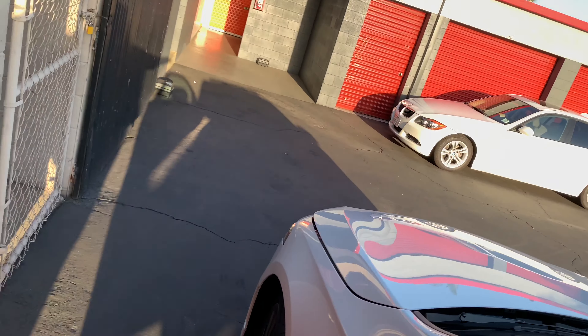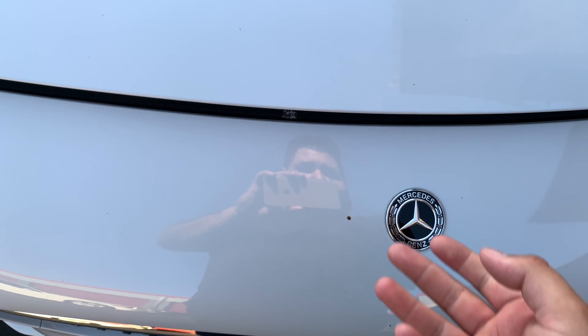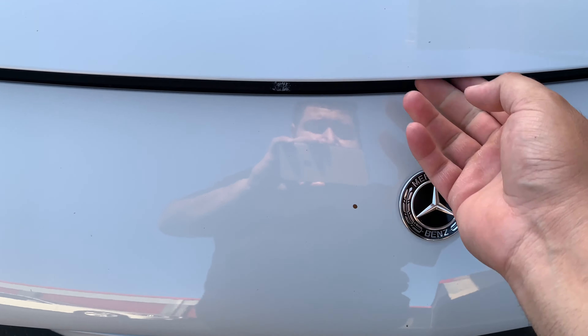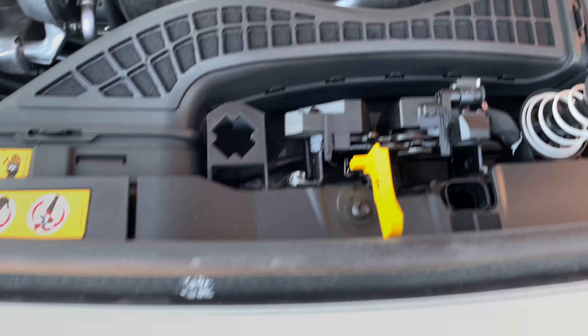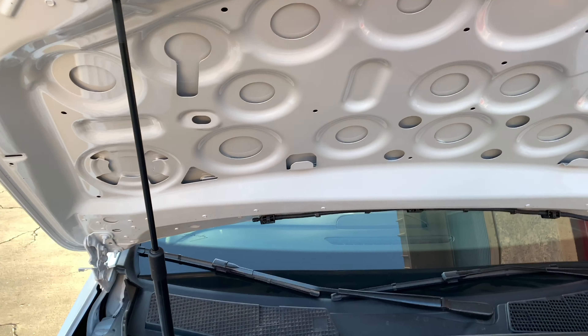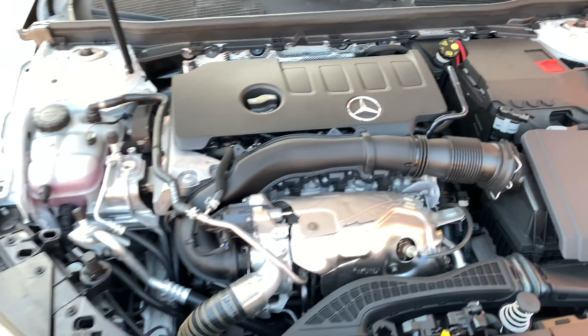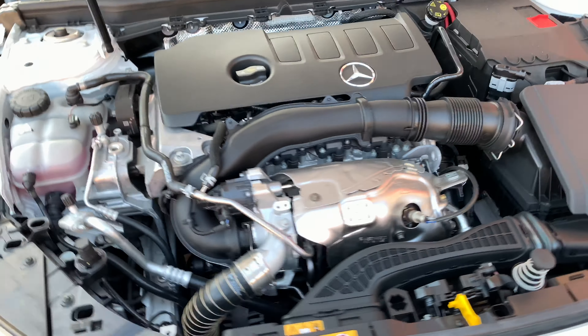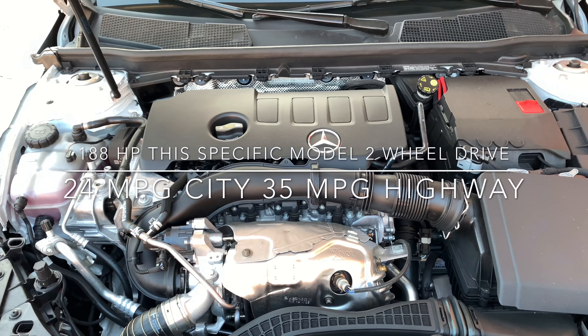I'll show you guys the engine. On the driver's side there's a little handle — you pull it and it opens your hood. When you have your hood open, right above the Mercedes logo there's a little lever, and the sweet thing is you don't need a stick — it opens by itself with hydraulics. This is the engine: 188 horsepower, beautiful engine.